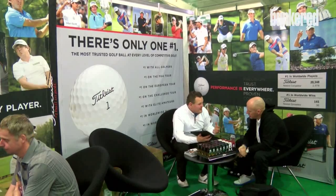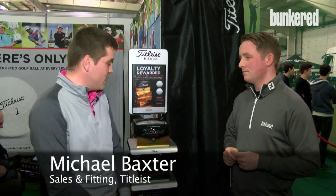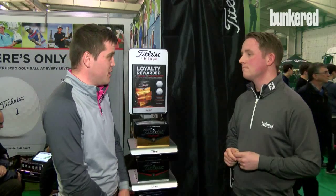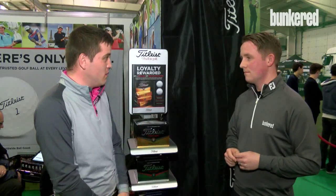Pro V1 is obviously our number one golf ball that is tour proven — number one ball on a variety of tours worldwide — and it's probably the most trusted golf ball. That's the big thing for us, that it's a very trusted ball. The Pro V1 golf ball itself is a premium urethane cover golf ball.